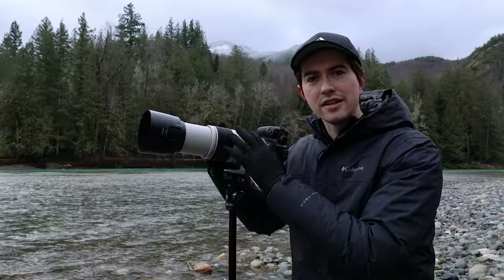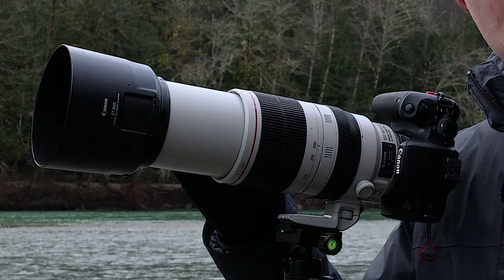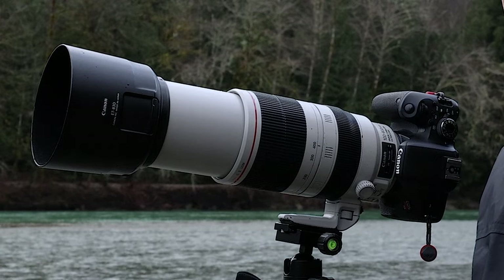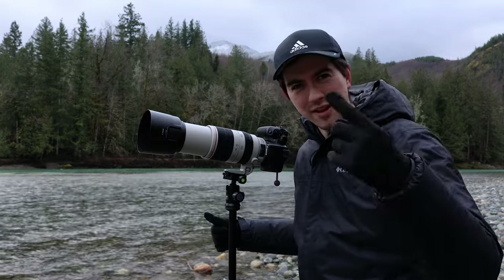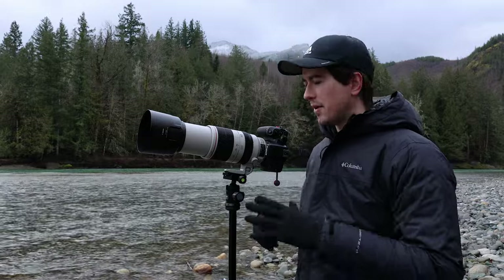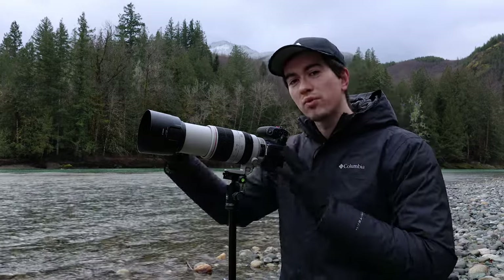What I've got here is a rented 100-400 EF lens. It is a Canon lens — the Mark 2 version, which is pretty well known in the photography world as being a very good lens. It came out over 10 years ago but it's very good. I rented it because it's a little too pricey for me. I've got a mirrorless camera that I'm filming with right now, and I've got the cheaper newer mirrorless 100-400, but I've got this lens on my old T7i crop sensor camera.